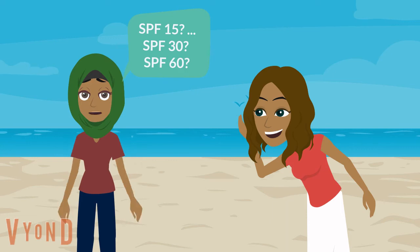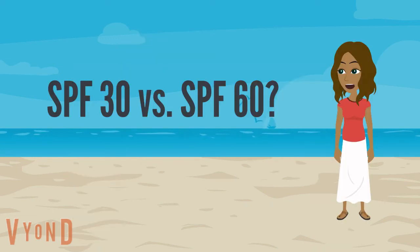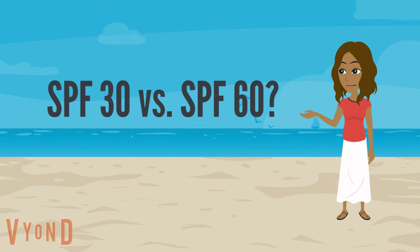Believe it or not, the difference between SPF 30 and SPF 60 isn't actually that high — SPF 60 only blocks about 1% more UV rays than SPF 30.